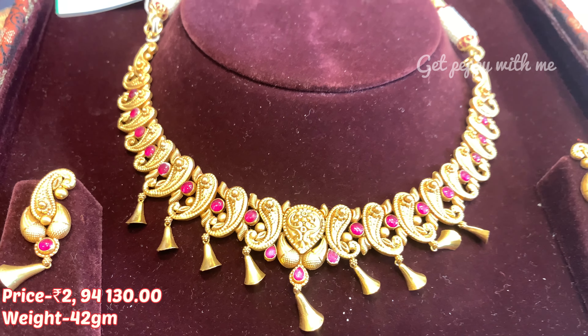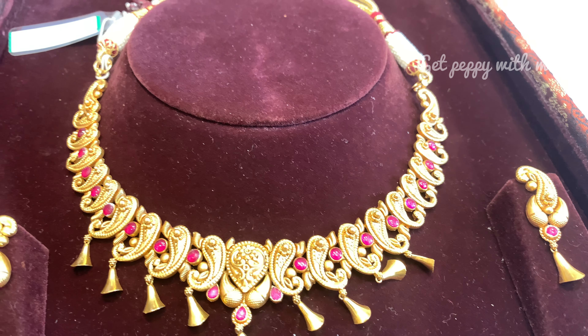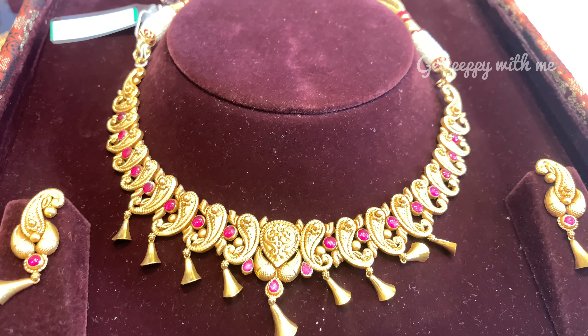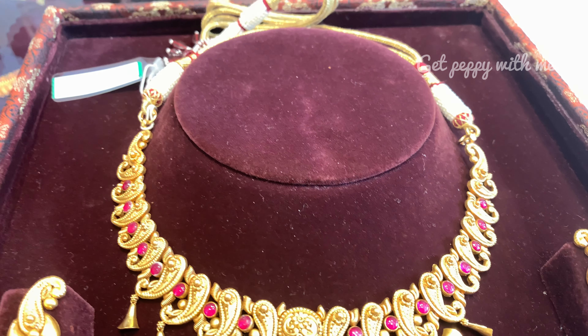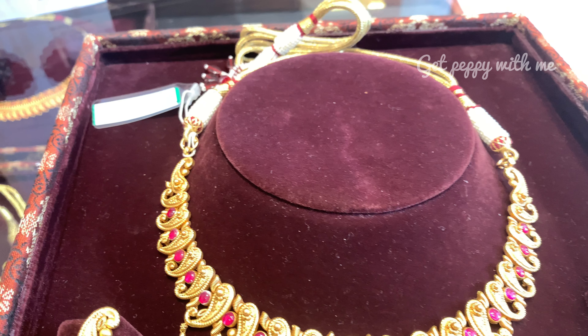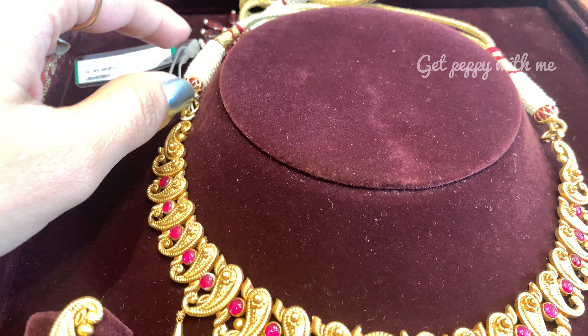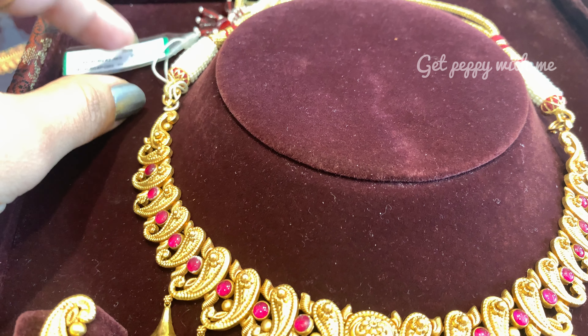The first piece is bahut beautiful hai — jaise aap dekh sakte ho, isme rubies hain and mango pattern mein short necklace hai along with matching hanging earrings. Isme gold ka polish thoda different hai when compared to the regular yellow gold — thoda antique wala look hai. Price of this is ₹2,94,130 and weight of this is 42 grams. Ye aapko Shagun collection mein milega Tanishq ke yahan.